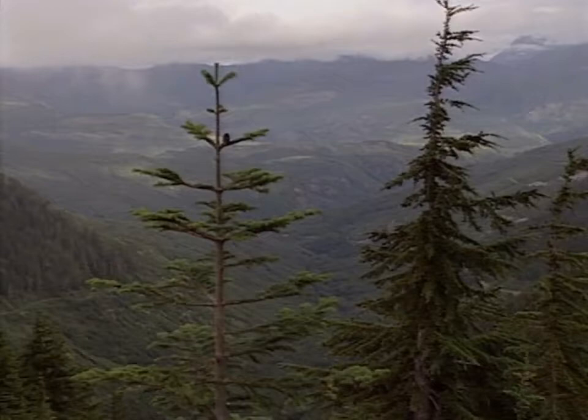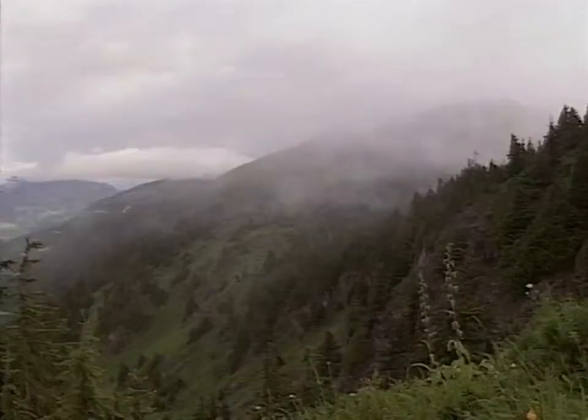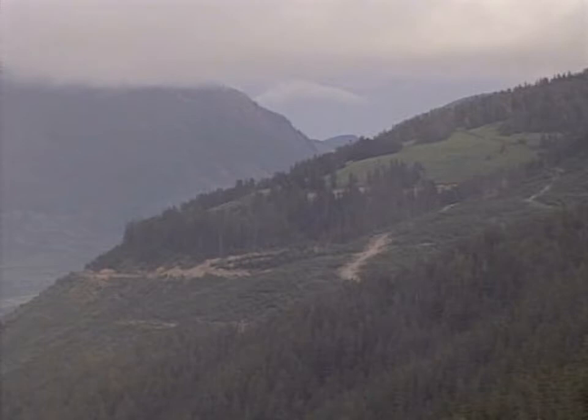What we're looking at here is the marmot epicenter of the world. It's about 150 square kilometers, and it contains 99% of Vancouver Island marmots.